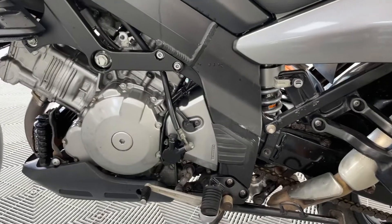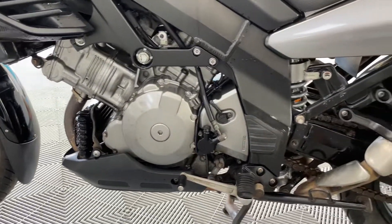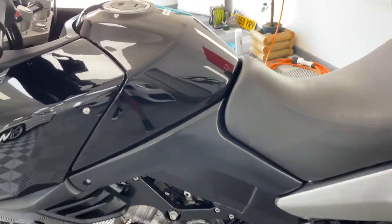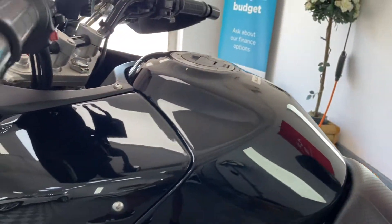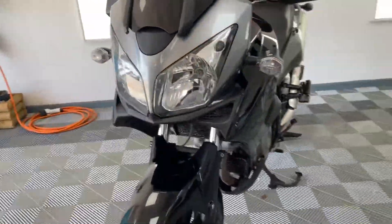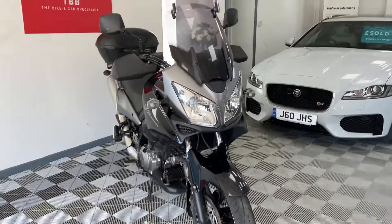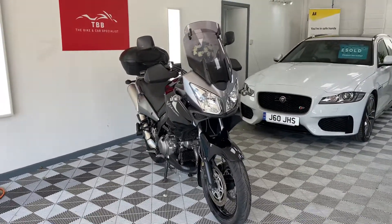All looks good for the mileage. Runs superbly — a huge amount of bike for the money. Get a 1000cc adventure bike, hit those alpine roads, ready for the summer. If you've got any questions at all, please do get in contact on eBay or Facebook. Thank you very much for watching.